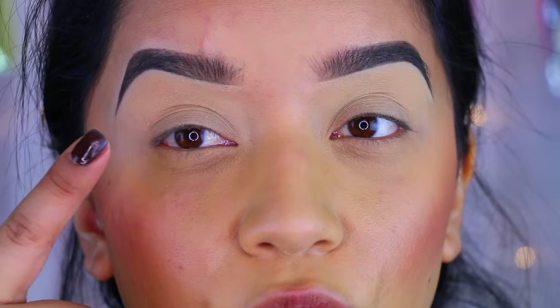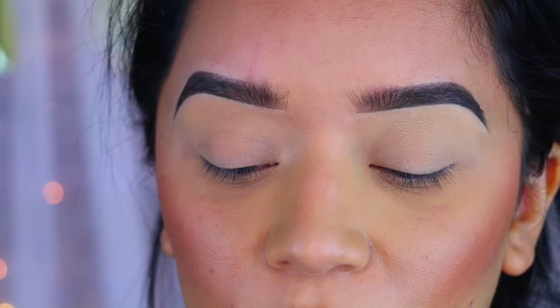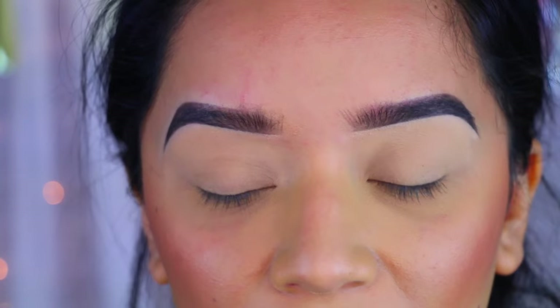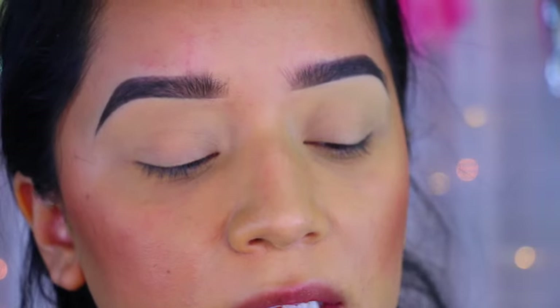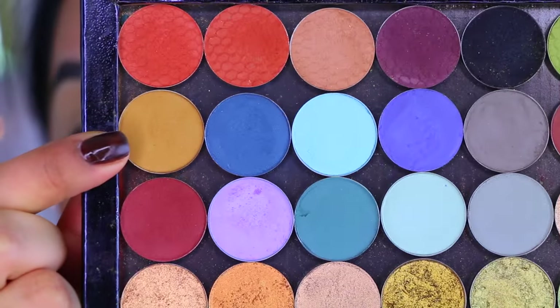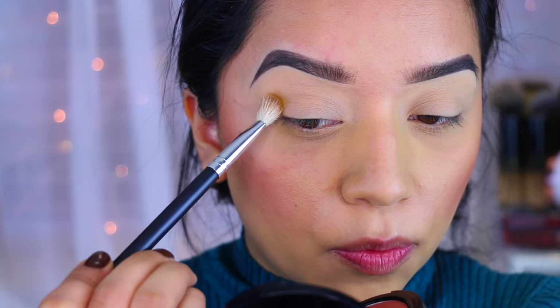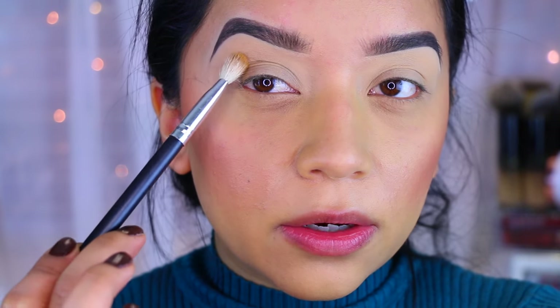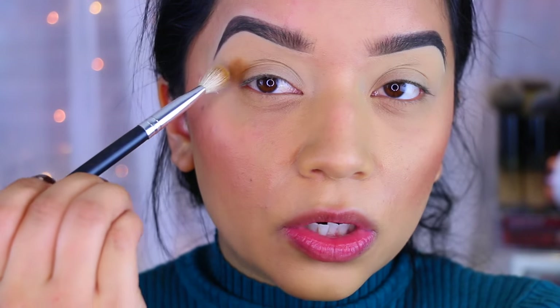I've already primed my lids, so we're going to move right into the eyeshadows. I'm going to take my favorite palette, which is my Z Palette by Look-See Beauty, and I'm going to take this color called Weetness — it's a very pretty mustard color. I'm going to take that on a big fluffy brush and apply it right onto the crease area as a transitional color and just blend.